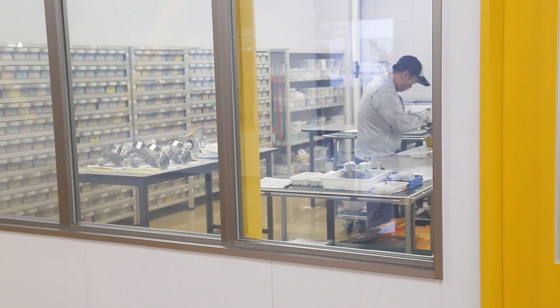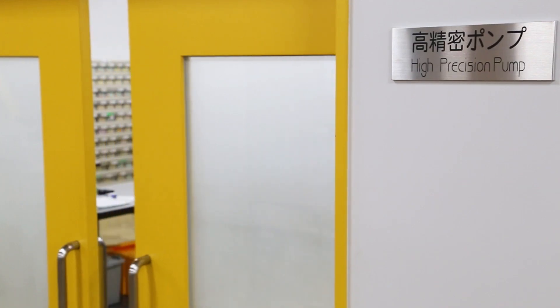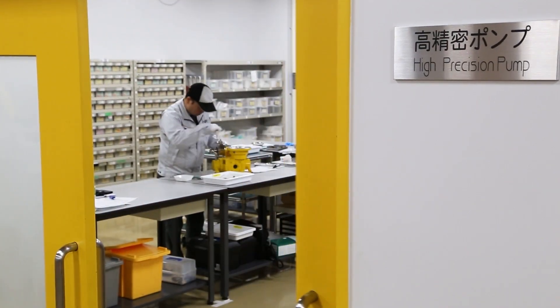Most of our pumps are assembled on our plant floor. Some of our very high grade pumps are assembled in a clean room to ensure that there's no contamination in the gearbox or the hydraulic side of the gearbox.